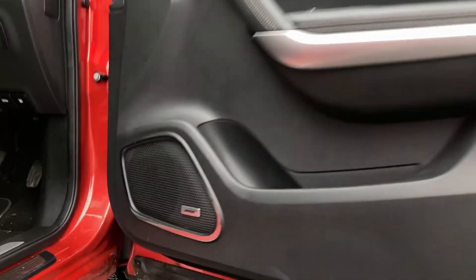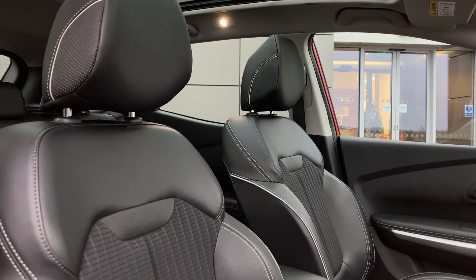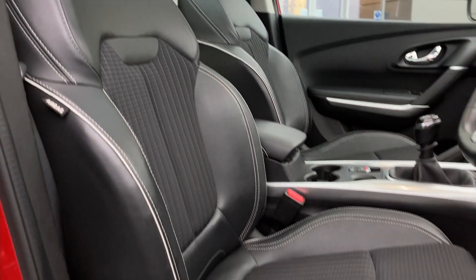Entering into the front of the cabin now, we can see the Bose sound system badge on the door card, and the front seats, which as you can see are in fantastic condition.